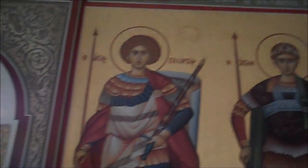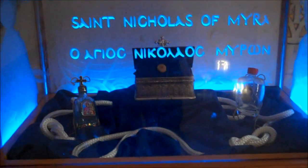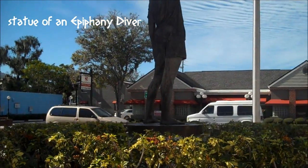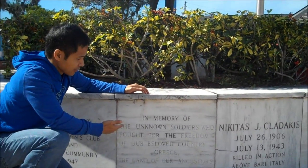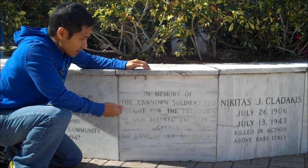Look at the artwork here. That's like typical Byzantine art. It's beautiful. Check it out guys — 'In memory of the unknown soldiers who fought for the freedom of the beloved country Greece.'